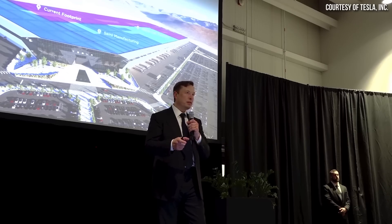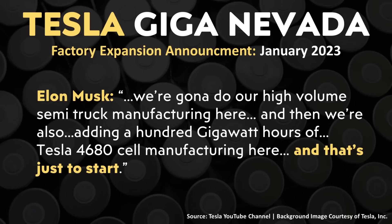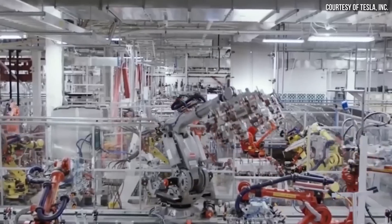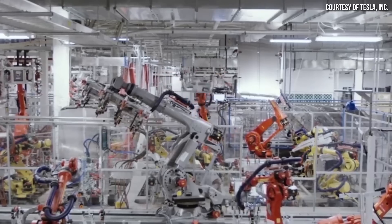Moving on to some of the comments that Elon Musk made at the Gigafactory Nevada expansion event — Elon said: 'We're going to do our high-volume semi-truck manufacturing here, and then we're also adding 100 gigawatt hours of Tesla 4680 cell manufacturing here, and that's just to start. I think long-term, we may do as much as 500 gigawatt hours.' Expanding from 100 to 500 gigawatt hours of 4680 battery production at this facility would either require a new additional building or moving some other production to a different facility.